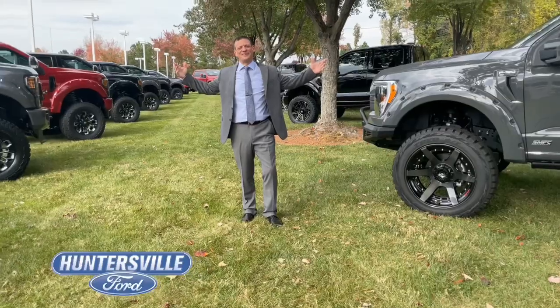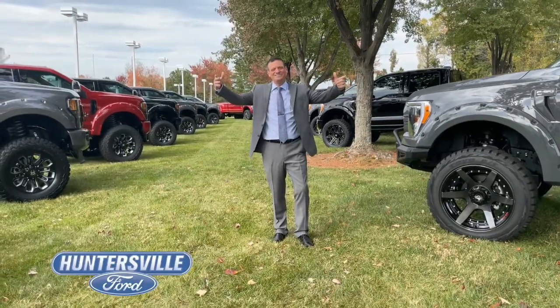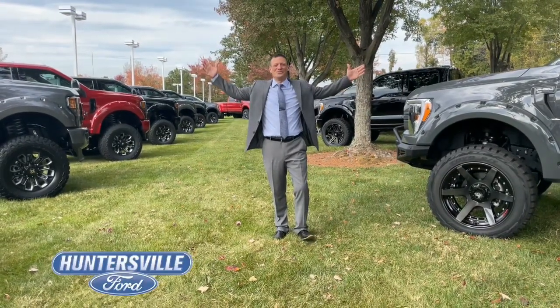Call us today to schedule your upfit. And as always, shop Huntersville Ford.